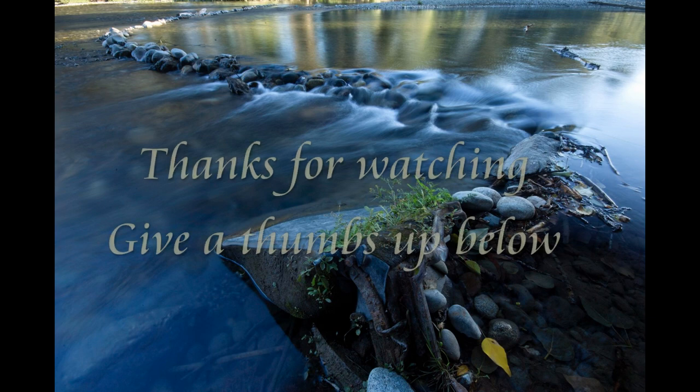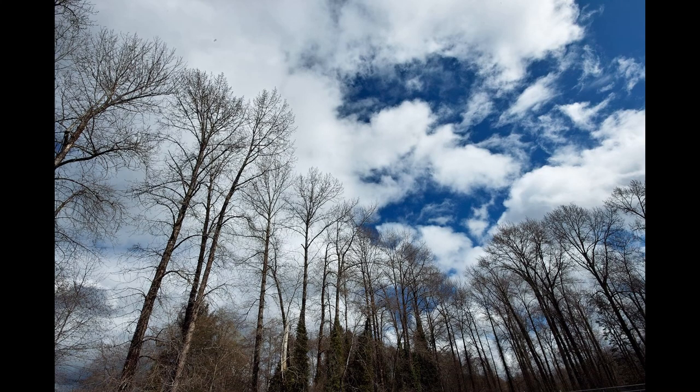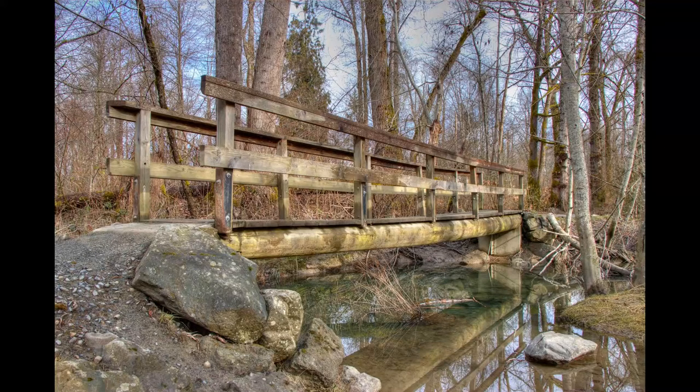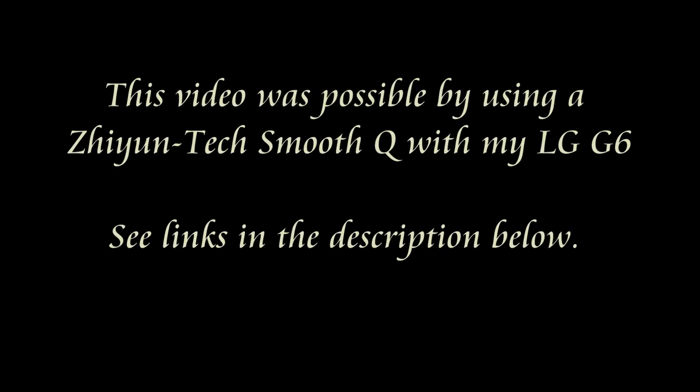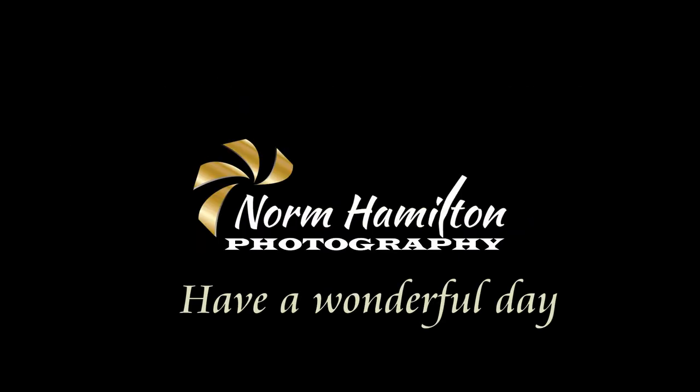Thanks for joining me on this walk. If you liked it, give me a thumbs up below. You're also invited to subscribe to my channel — you can do that by clicking below. The smoothness of the video while walking was made possible by using a Ziantek Smooth Q with my LG G6 mobile phone. There's information links below. Have a wonderful day.